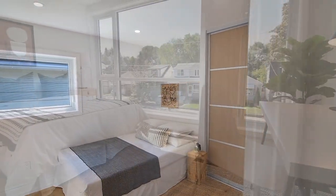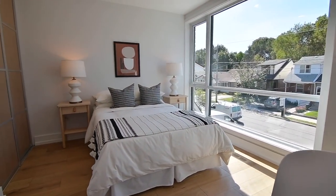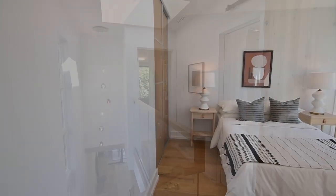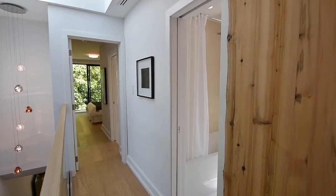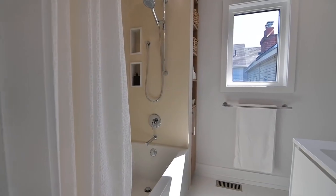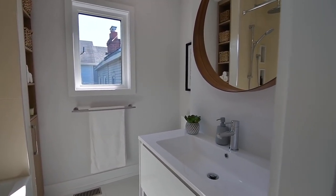The double closet in the second bedroom as well as in the third bedroom are complete with organizers and have white oak laminate finishes on their sliding doors. Both washrooms on this level have pocket door entries, porcelain tiled finishes, rain and handheld shower heads, as well as floating vanities.